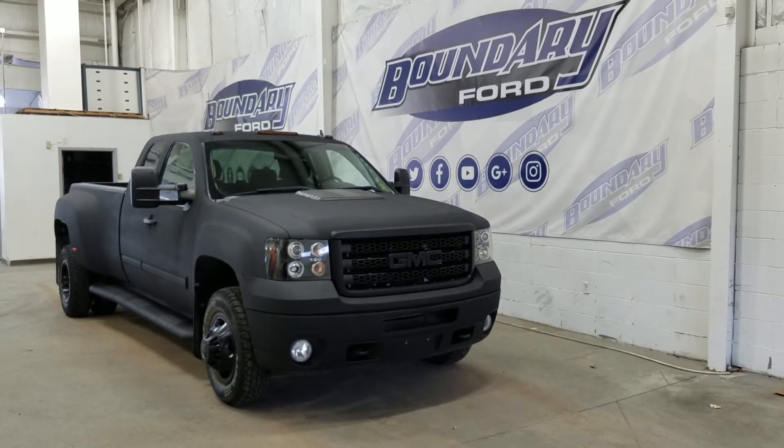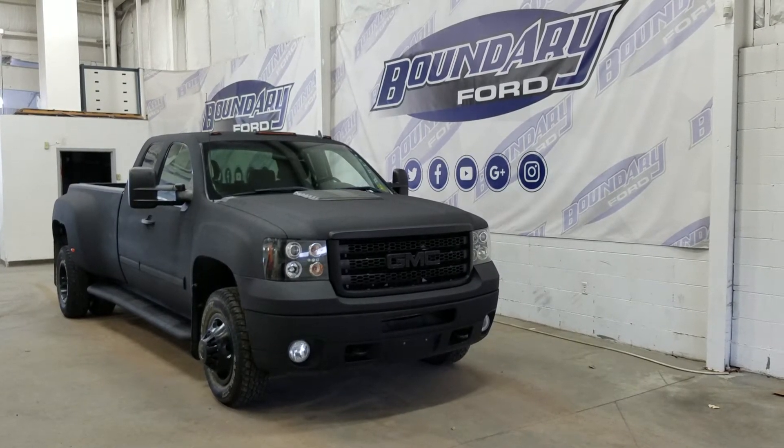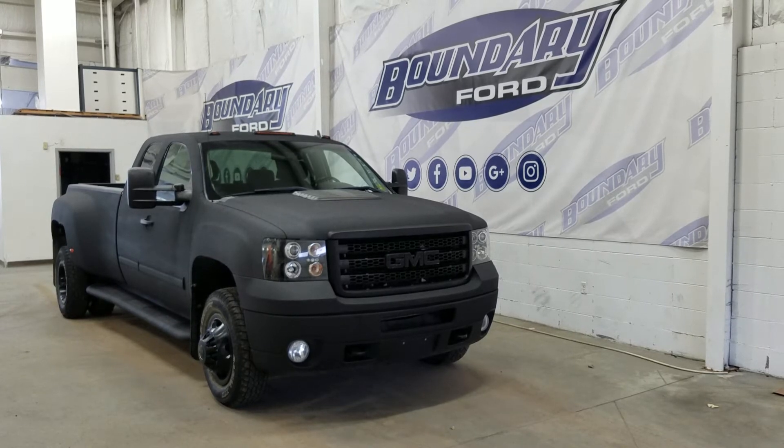At the front we have HID headlamps as well as daytime running lights. We also have a pair of fog lamps and two tow hooks.